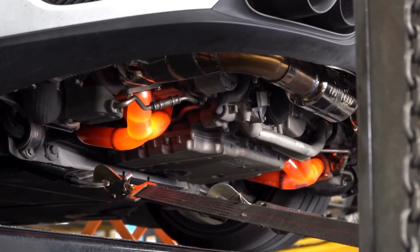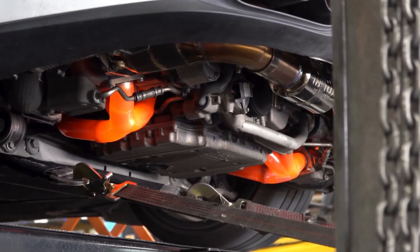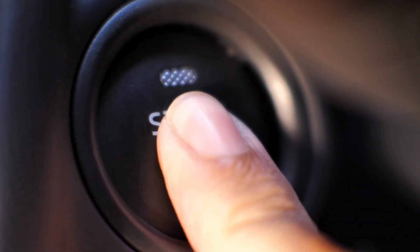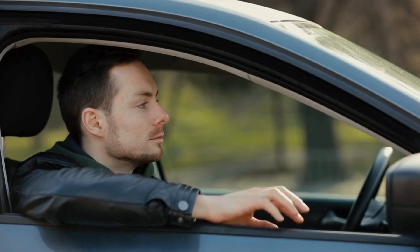Engine oil has to circulate through the oil pan, so the engine has a large reservoir that needs extra time to warm up. Wait a few extra minutes after the engine coolant has reached operating temperature before you start to hammer on your vehicle.